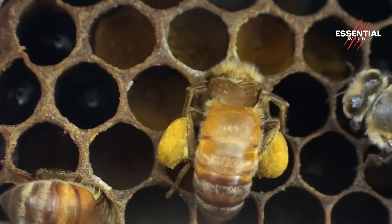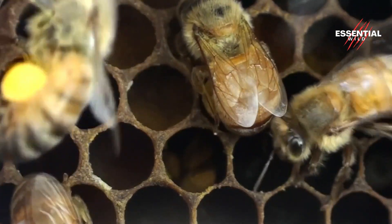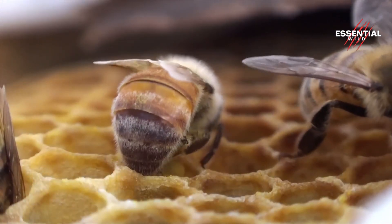Once inside the hive, the worker bees unload their precious cargo, depositing the pollen into specially designated cells within the comb.